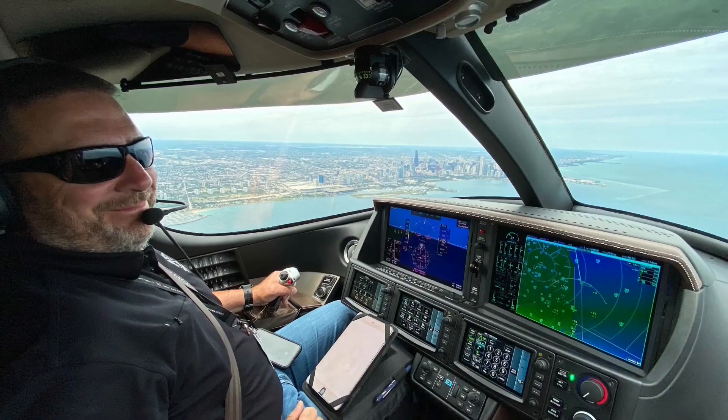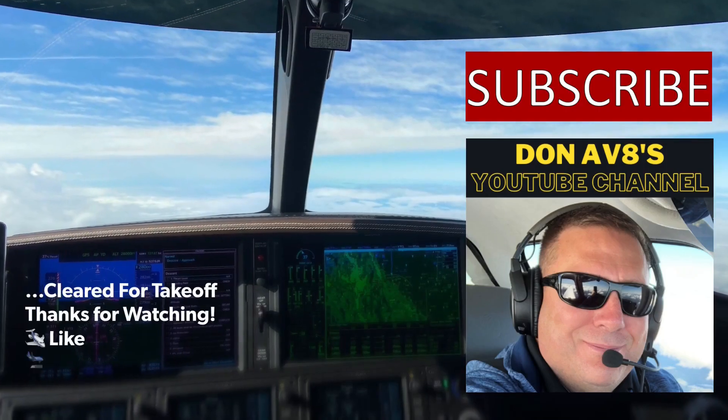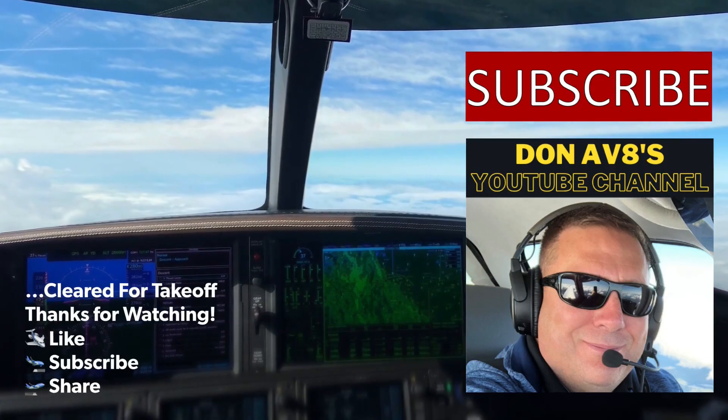379 Juliet Mike, turn right heading 180. Right turn 180, 9-Romeo Juliet Mike. Let's take off, runway 19, 379 Juliet Mike.